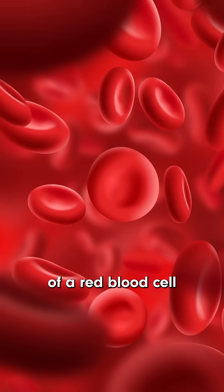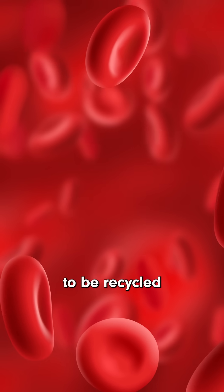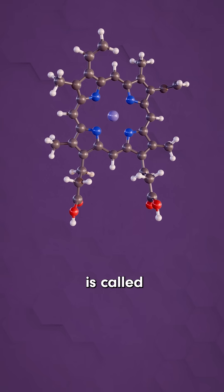The typical lifespan of a red blood cell is like three to four months, and when a red blood cell has reached its expiration date, it's chewed up by the body to be recycled or excreted. Now, the molecule that makes red blood cells red and that carries oxygen is called heme.